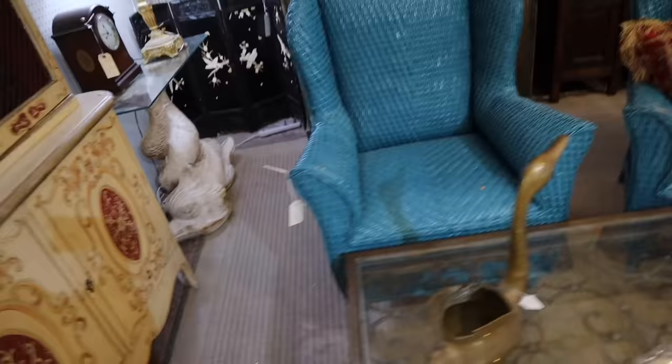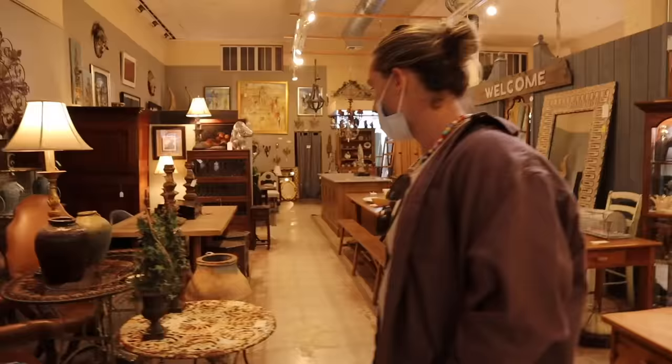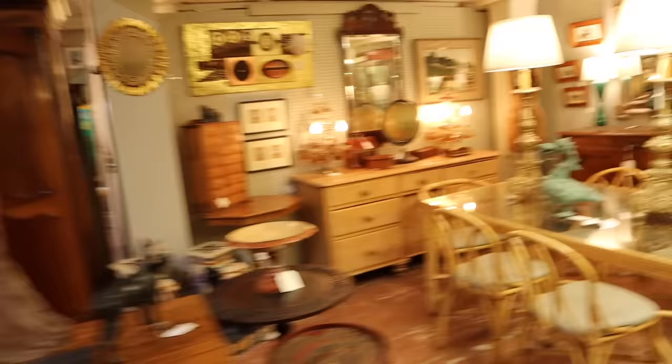It's so nice to be around good antiques. It's lovely, darling.